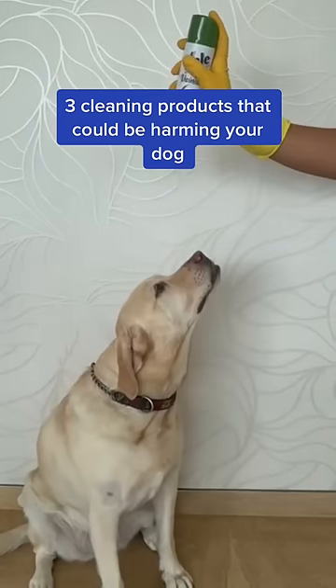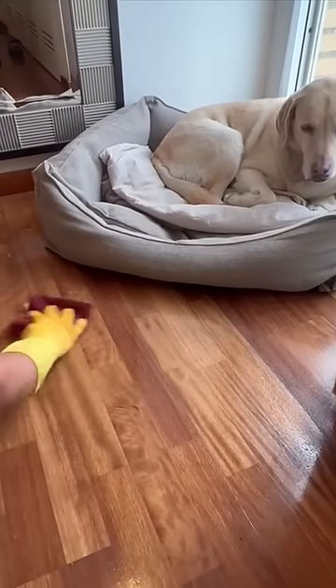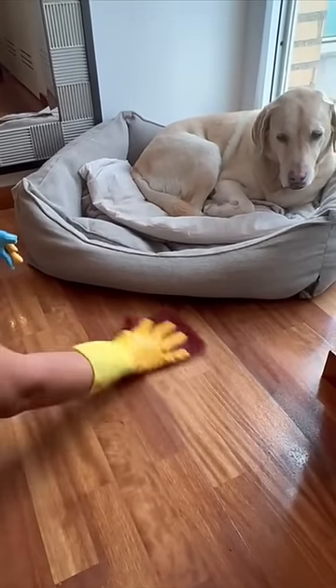Here are 3 cleaning products that could be harming your dog. 1. Floor cleaners. Where does your dog spend a lot of time? On the floor. If floor cleaner isn't something you would put in your mouth, then you should make sure it's not anywhere your dog will lick.